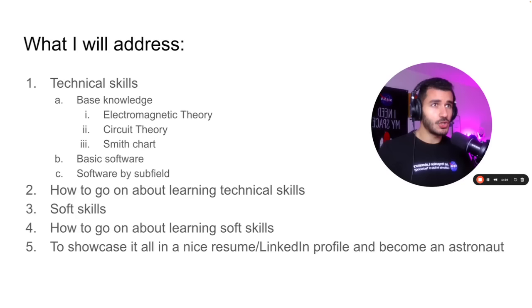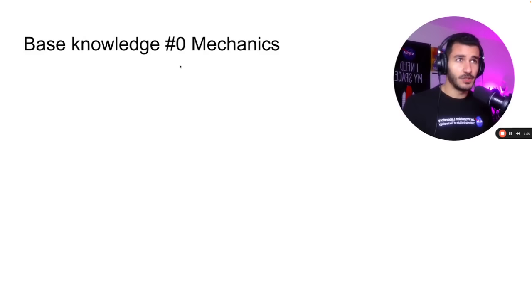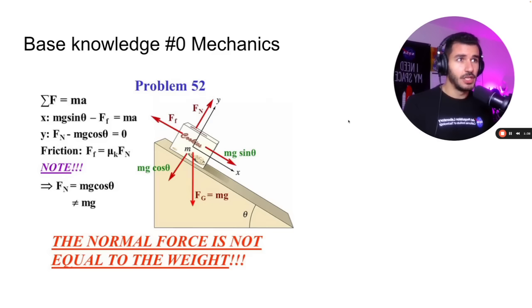I want to first start by explaining very basic knowledge you need as an electrical engineer. The very first one — I call it base knowledge zero before we even get started with electrical stuff — is mechanics. You need to have a very good understanding of physics. You've probably seen this in your physics classes. This is a very important problem to understand. If you don't know how to solve this, you're not a good engineer. Don't worry, you can learn how to solve this — it's very easy.